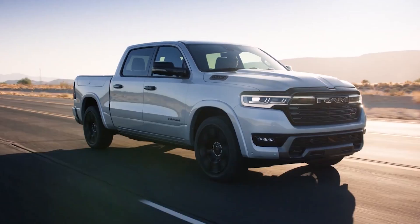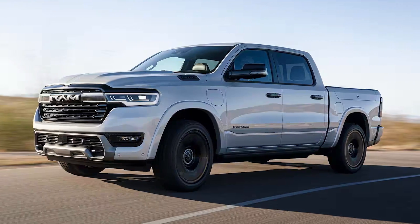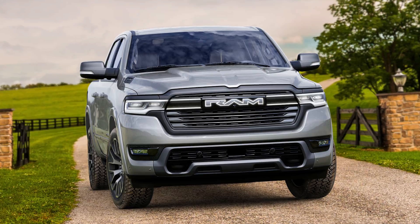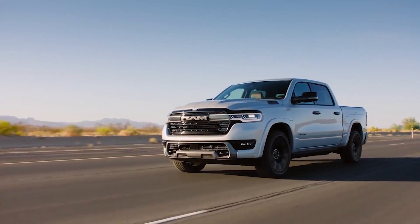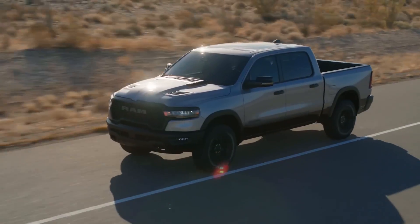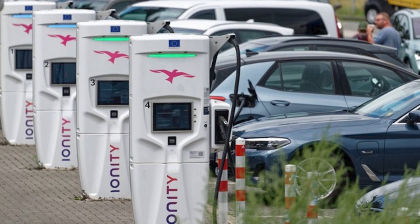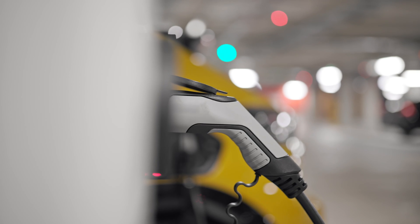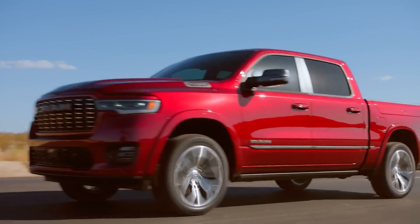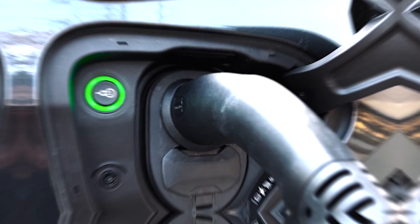Why stick with a gas engine in an EV? It's about alleviating range anxiety — the fear that you'll run out of electric charge with no charging station in sight. With the Ram Charger setup, you can keep going on gas if the battery runs low, giving you the best of both worlds. Charging can be done at home or at a DC fast charging station. And if you're out in the wilderness or stuck during a power outage, this truck can turn into a mobile generator to power your home or tools, thanks to its bi-directional charging capability.